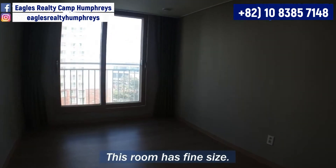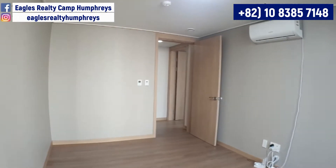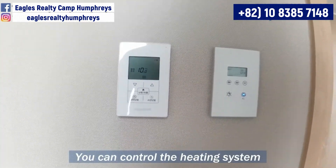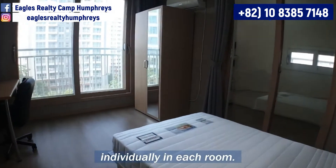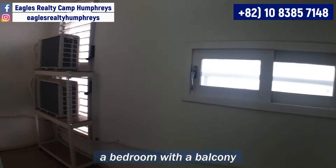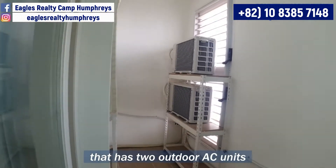This room has a fine size. Here is one of the benefits of a high-rise apartment — you can control the heating system individually in each room. This room is more like a bedroom with a balcony that has 2 outdoor AC units.